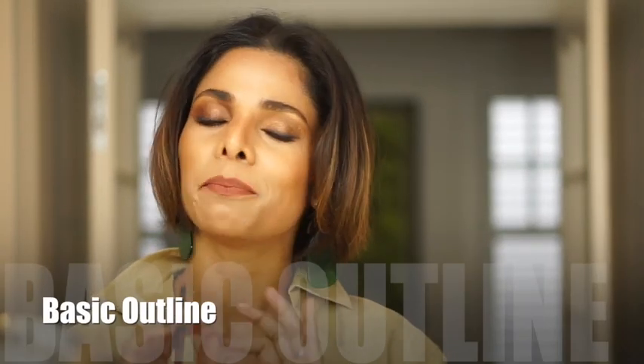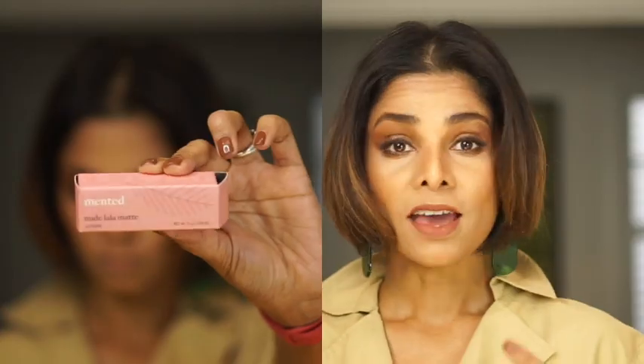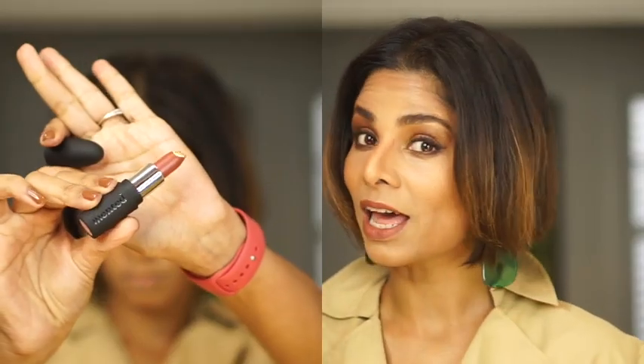For beginners, let's start with the basic outlining and then master the over-lining. Right now I have on Nude Lala Matte by Mented Cosmetics, and now I'm going to use the exact same Nude Lala lip liner to define my lips better.